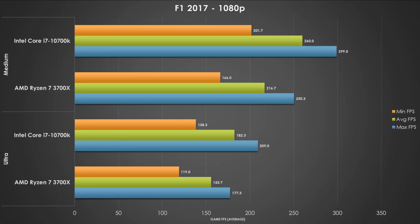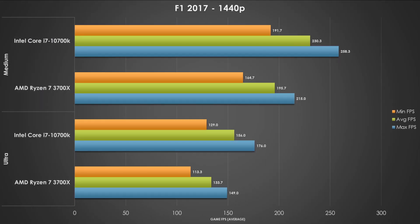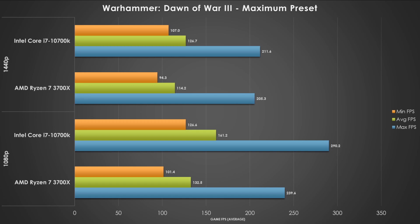F1 2017 at both medium and ultra, and at both resolutions tested, we see the Intel 10700K perform significantly better than the AMD processor. But all of these frame rates are actually really high — even at 1440p and ultra with the AMD processor, we're above 120Hz across the board. I don't think the delta we're seeing here is as important from a numbers perspective. Warhammer Dawn of War 3, tested at the maximum preset, is a pretty heavy CPU benchmark, but both processors perform marginally similar at 1440p, and the Intel 10700K only manages to score 30 frames per second better at average at 1080p. Again, frame rates are really high, so the performance difference might not be as important to you.